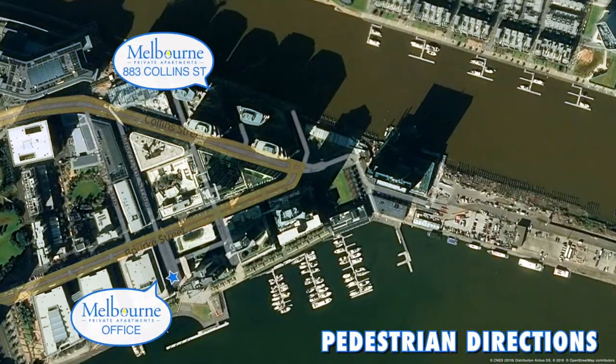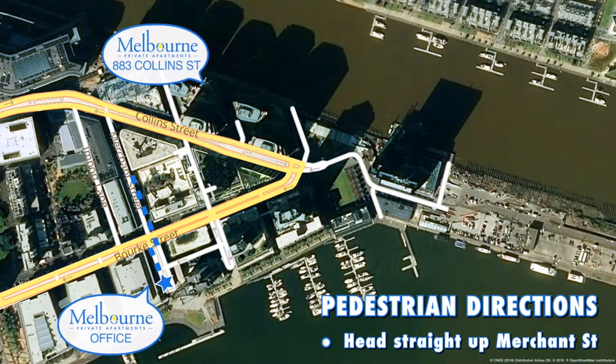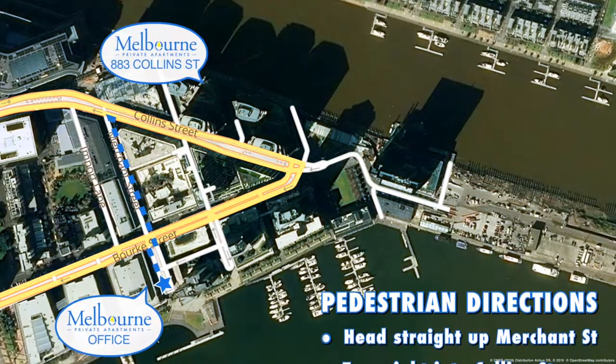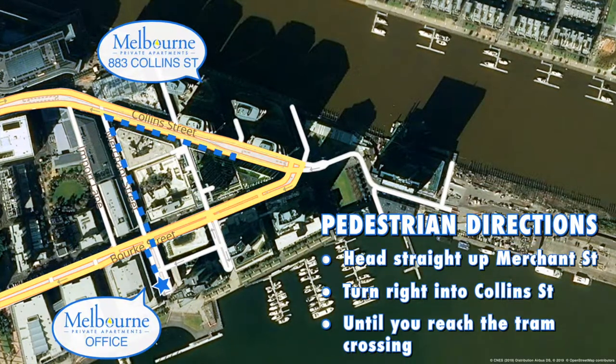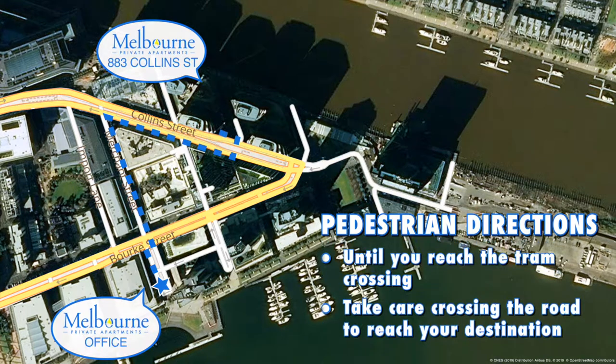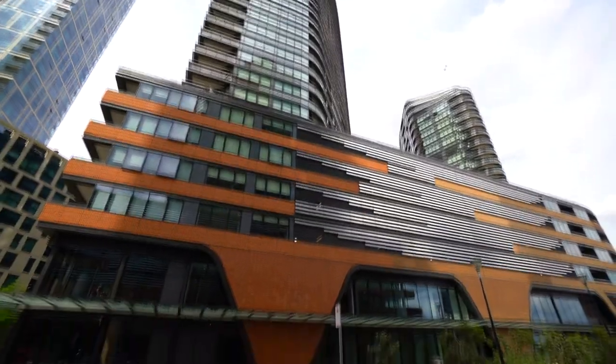If you do not have a vehicle, as you exit our office head straight up Merchant Street until you reach Collins Street. Turn right into Collins Street until you reach the tram crossing. At the crossing, take care to cross the road where you'll find 883 Collins Street.